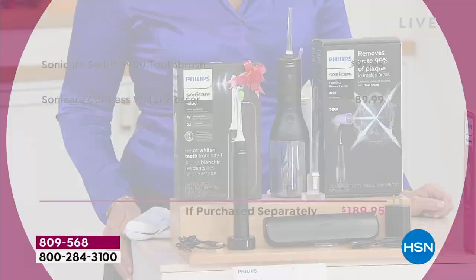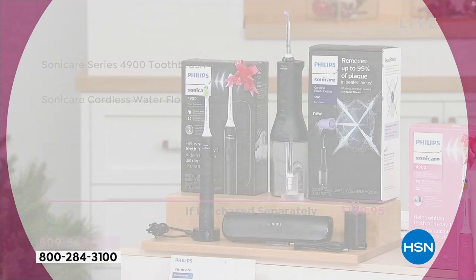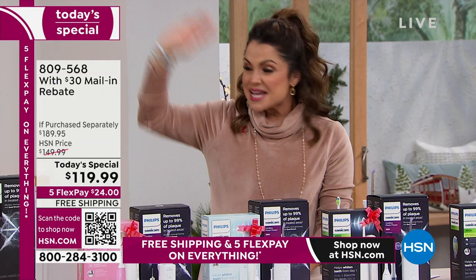It is such a significant value today. The Sonicare Series 4900 toothbrush on its own is about $100, and the water flosser is $89.99 — so you're looking at $189.95 anywhere else. Today, as our today's special, we're taking $70 off, so it's $119.99. But don't forget you're also receiving a $30 mail-in rebate, making the real cost about $89.99 with free shipping. Philips Sonicare is the number one recommended by dentists, dental health professionals, and hygienists.